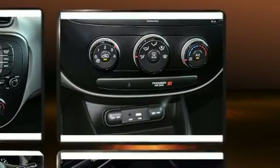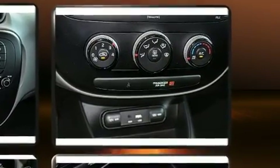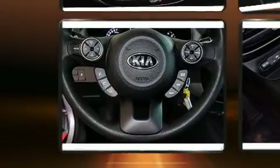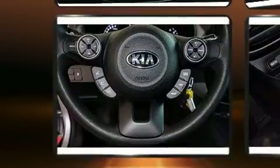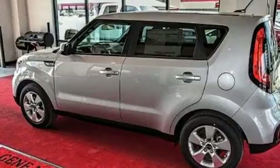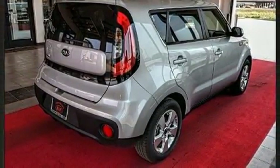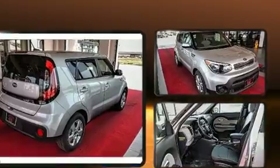Kia also prioritized safety and security by including head curtain airbags, front and side impact airbags, traction control, a panic alarm, and four-wheel disc brakes with ABS. Electronic stability control ensures solid grip atop the road surface, no matter how challenging the driving conditions.